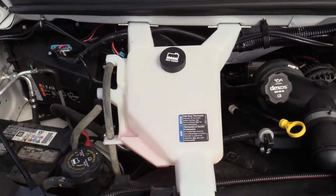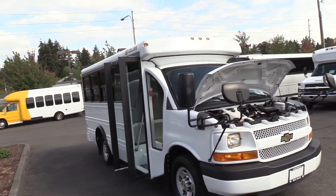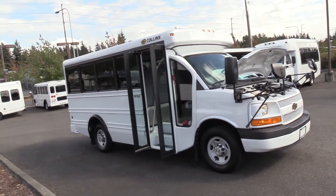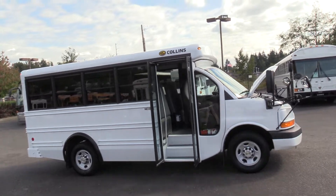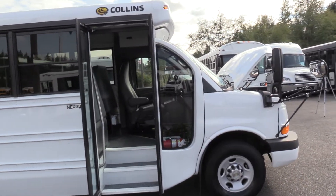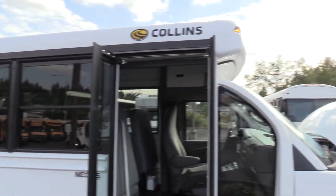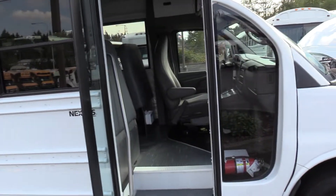Looks very clean, very low mileage bus here. This bus is mainly used by daycares and private schools — if you're trying to haul kids, this is your vehicle. It's pretty much built like a school bus except it's not yellow, so a little more attractive, and it doesn't have the crossing arm and stop paddle, but it does abide by all the guidelines that you would need to legally transport children.